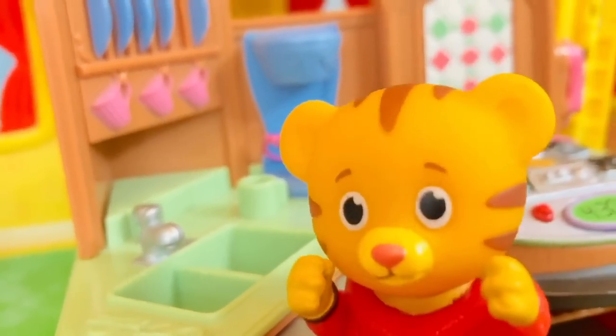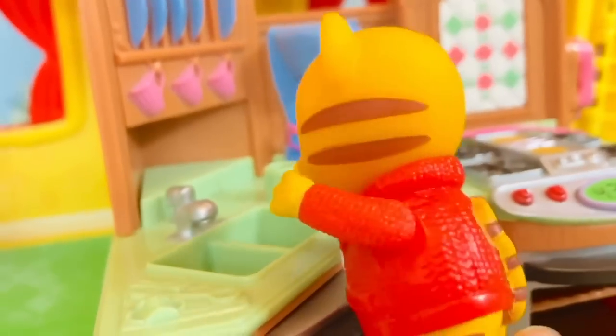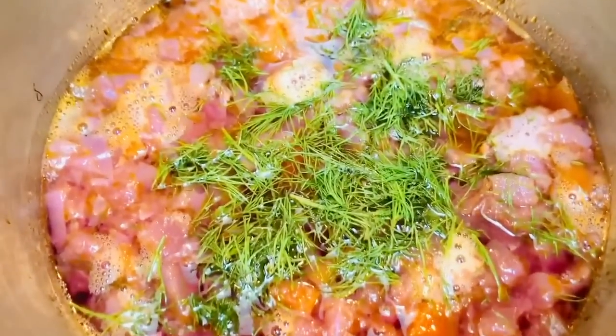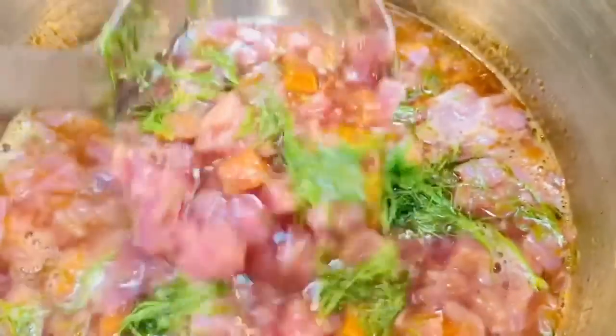It's important that Daniel Tiger washes his hands for at least 30 seconds with warm soapy water before he prepares any food. It's important to wash our hands regularly so we stay healthy. Today for lunch he's making a yummy soup called borscht — there are carrots, cabbage, potatoes, and fresh dill.